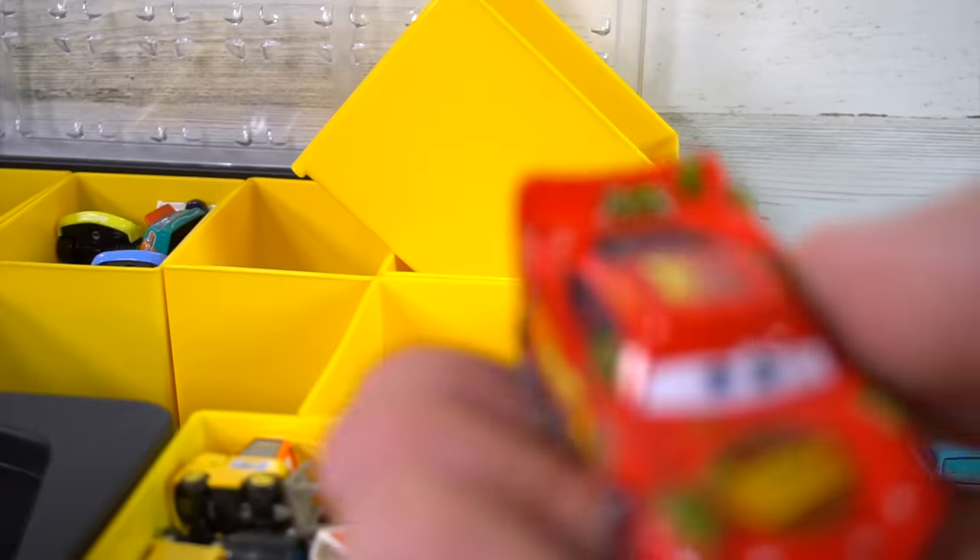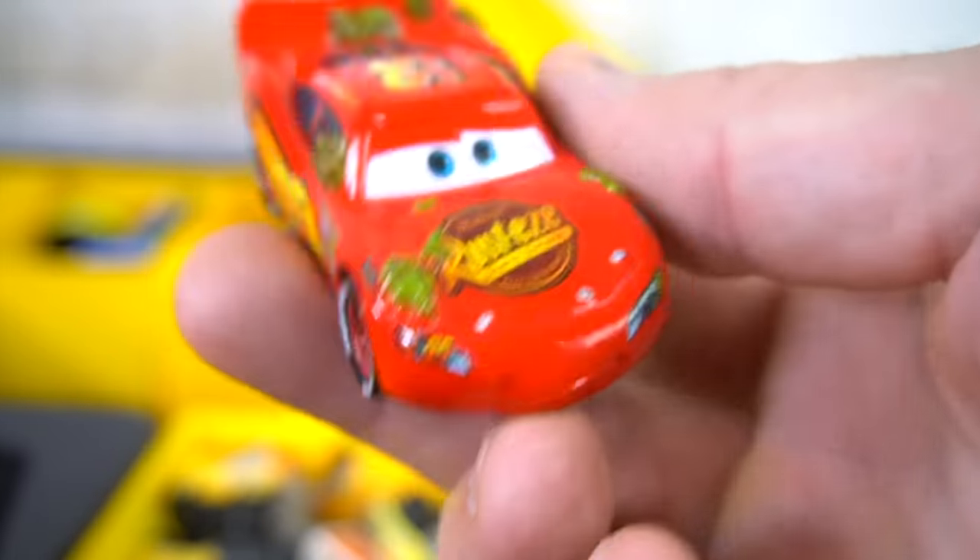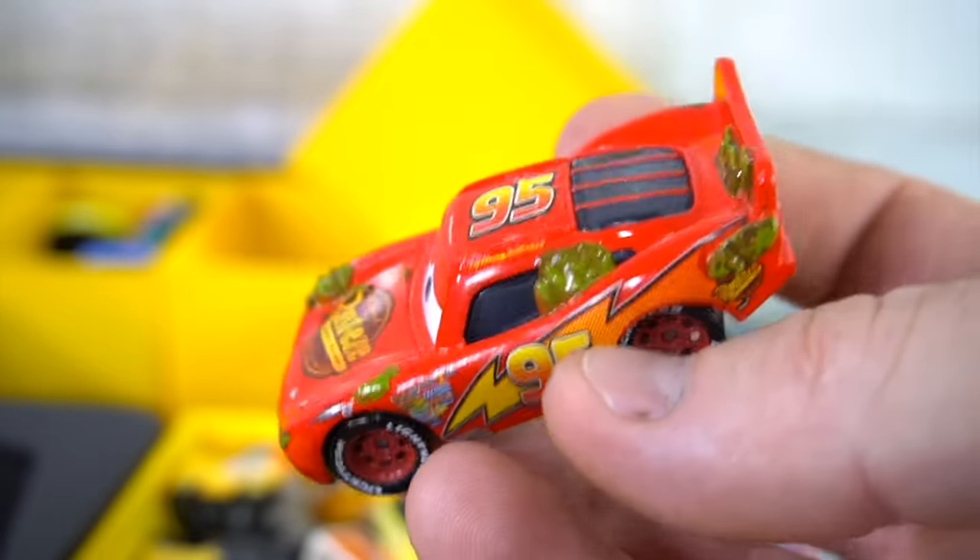And which one is this? Oh, Cactus Patch Lightning McQueen — he's got cactuses all over.